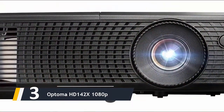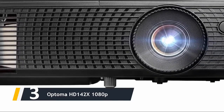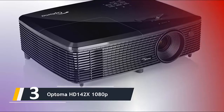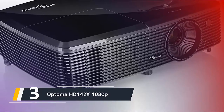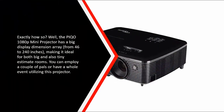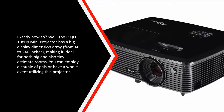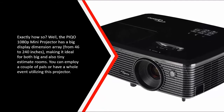Next up at number three, we have the Optoma HD142X 1080p. Pico is a relatively new brand gaining rapid popularity in Asia, the United States, Canada, and Europe, marketing premium home entertainment technology built for ultra flexibility. The Pico 1080p mini projector is excellent for films, art projects, presentations, and gaming. It has a large display size range from 46 to 240 inches, making it ideal for both large and small projection rooms, whether for a few friends or a full party.